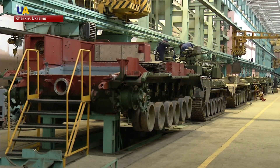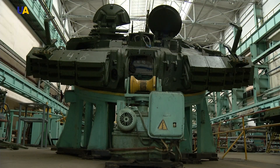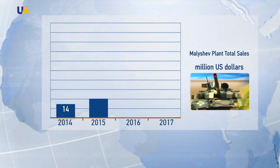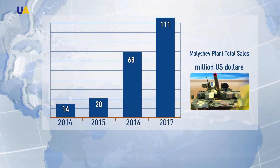Thailand is the biggest customer for Oplot tanks. For the last ten years, the Malishiv plant has been working to complete an order of 49 tanks. Production levels increased in 2014, and in 2017 the plant managed to ship 23 tanks to Thailand, while also sending spare parts to Pakistan and servicing T-84 tanks for the Ministry of Defense.